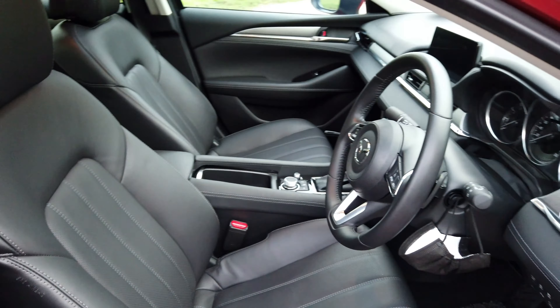You get an electrochromatic rearview mirror so it doesn't blind you. There's a sunglasses holder up top. The interior lights are halogen, unfortunately. You also get a sunroof in the top-spec model, which is nice. Now let's step into the back and see what life is like back there.